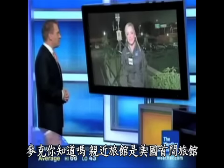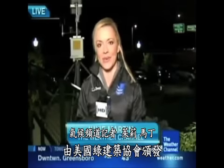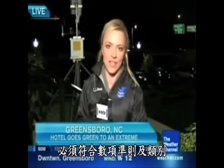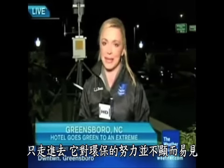Well, you know, Mike, the Proximity is the first hotel in the U.S. to achieve LEED Platinum status — that's the highest eco-category to be handed out by the U.S. Green Building Council. You have to meet a number of criteria in a number of categories, but the interesting thing is you really don't see the many ways it's helping the environment just by stepping inside.